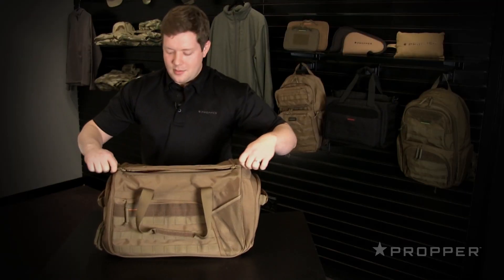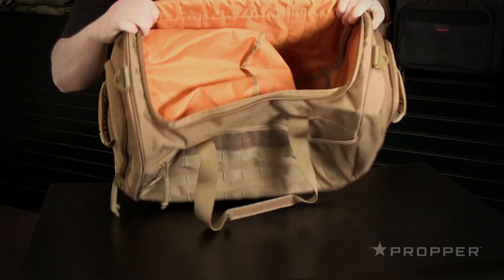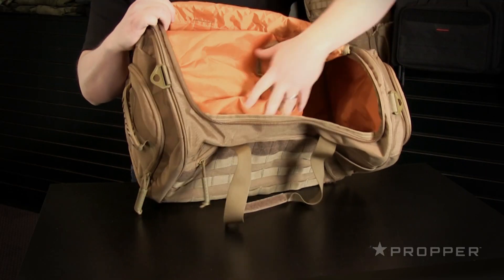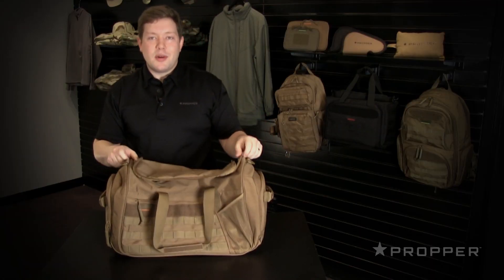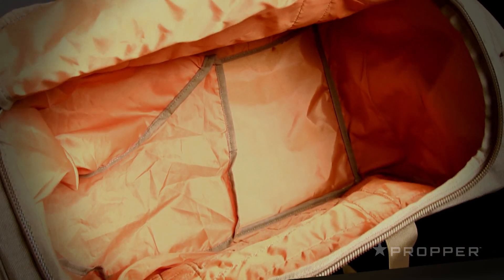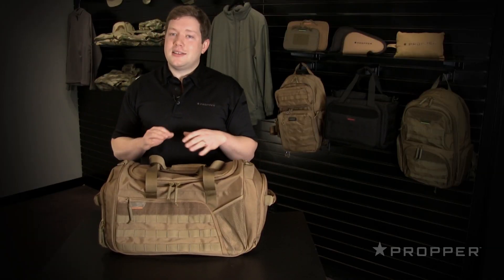Let me open the top and show you the main compartment. You'll notice how large the shoe tunnel comes within the bag. There's contrast lining throughout the bag — this helps prevent your bag from becoming a black hole where you can't see the contents within. Propper's Tactical Duffel is an extremely roomy bag to help you keep your gear organized wherever you're going.